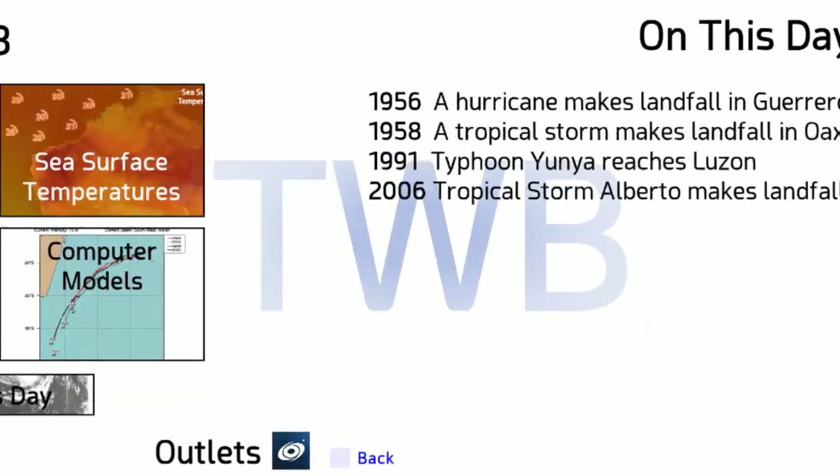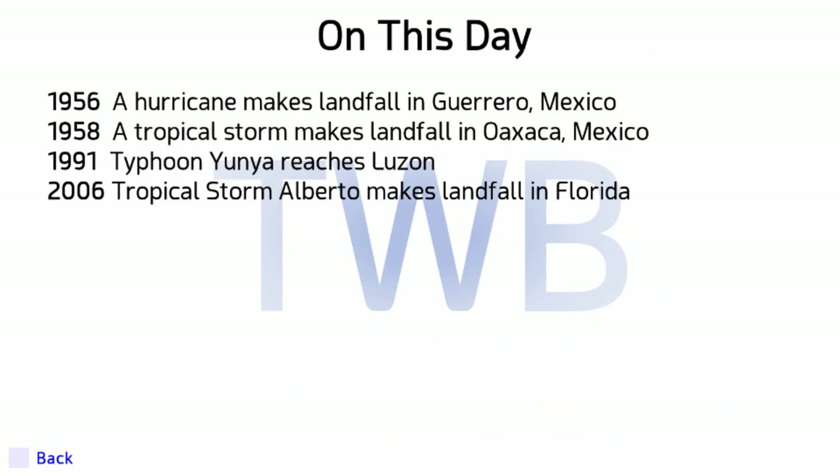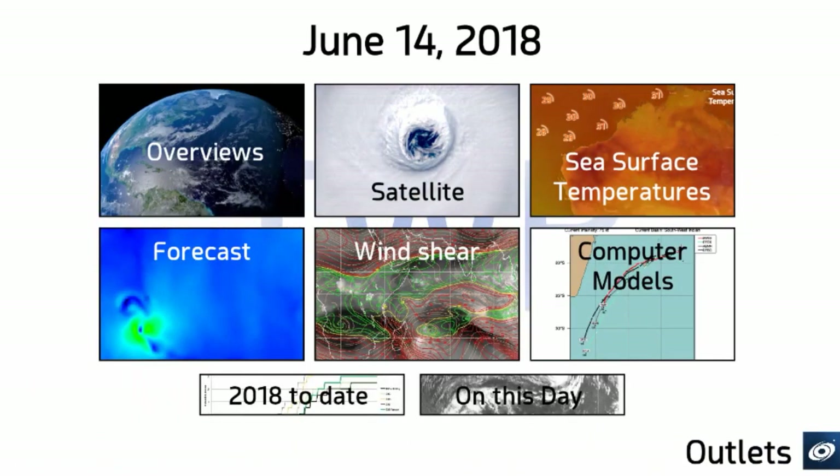A quick look at historical events on this date: in 1956 a hurricane made landfall in Guerrero, Mexico — perhaps like a future Carlotta. In 1958, a tropical storm made landfall in Oaxaca. Typhoon Yunya reached Luzon in 1991 — that was the one that coincided with the Pinatubo eruption. And in 2006, Tropical Storm Alberto made landfall in Florida. Our Alberto this year came a little bit earlier. The name shifts around every six years — we've had Alberto every six years since 1982, one of the originals under the current naming policy.